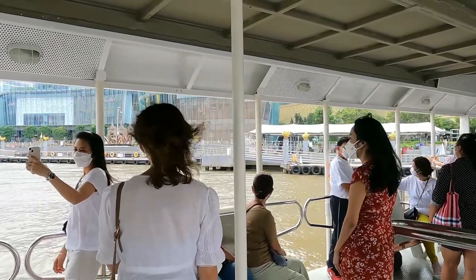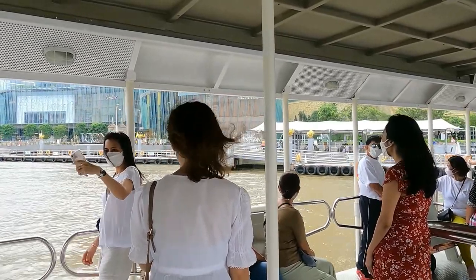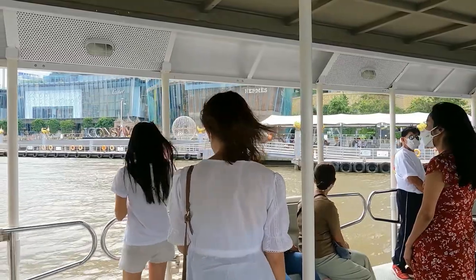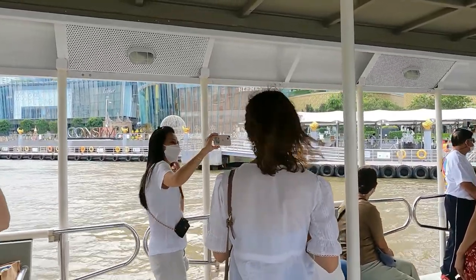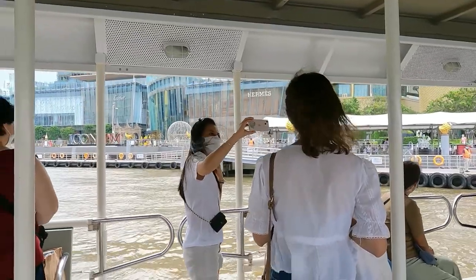On the first floor, please go back to the upstairs. The next floor, please go back to the upstairs.